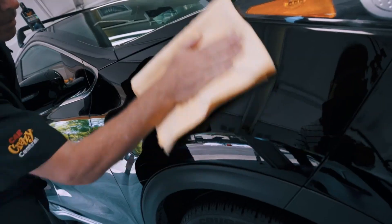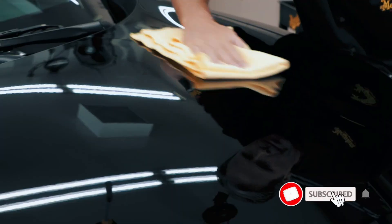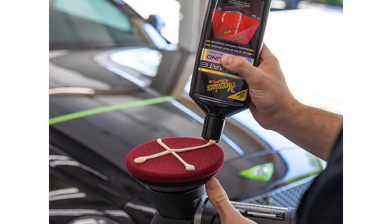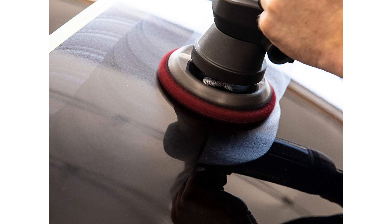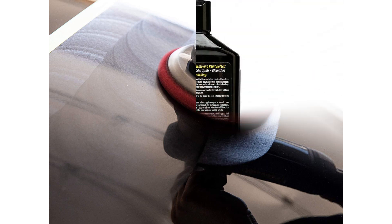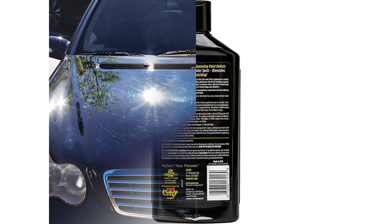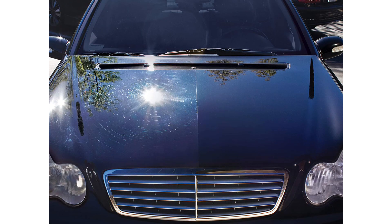Better yet, you don't need a dual action polisher to apply Ultimate Compound, as it's totally safe to use by hand. But if you really want excellent results, it's best to invest in some sort of polisher. Working a whole car by hand with a microfiber towel is quite the job. Ultimate Compound works on clear-coated cars and isn't incredibly harsh, so you don't need to fret about creating new swirls. Do note you'll need to follow this product with a polishing compound to restore shine to car paint. After that, your car will look like a million bucks.